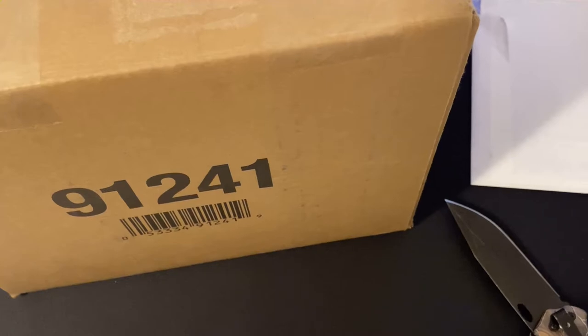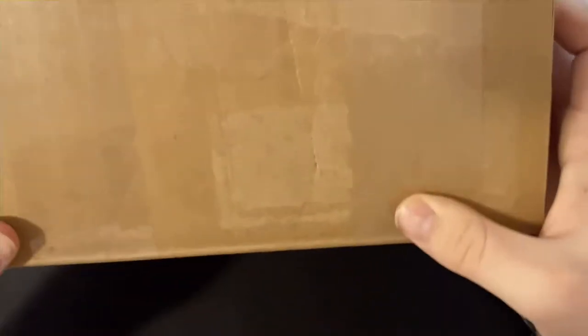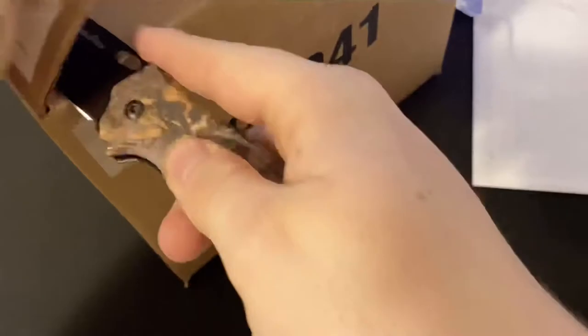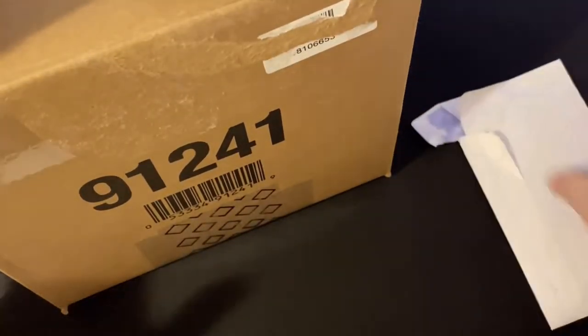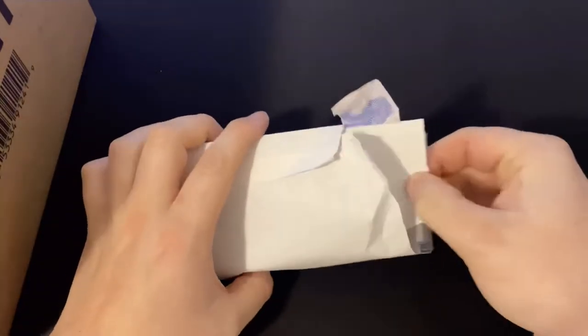Hey YouTube, welcome to a new video. Today we got a package from Glizzy Grizzly Sports Cards. We're going to be opening it — we're going to be separating these in parts because I got a lot of stuff. We got this thing; we'll start with what we got in the mail, so it's something small.